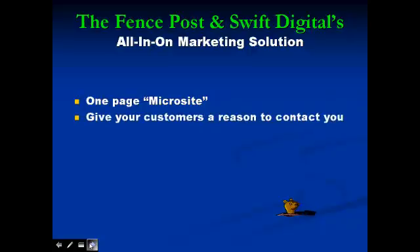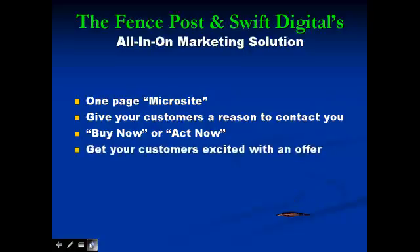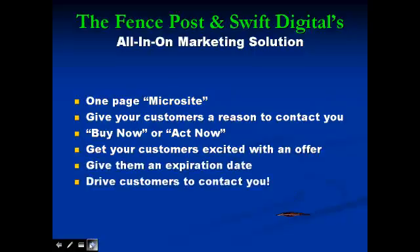Even if you're lucky enough to be at the top of Google, Yahoo, and Bing, that doesn't mean you'll attract customers to your site. We give them a reason to buy now or act now. Get your potential customers excited with an offer, then give them an expiration date to drive customers to contact you.